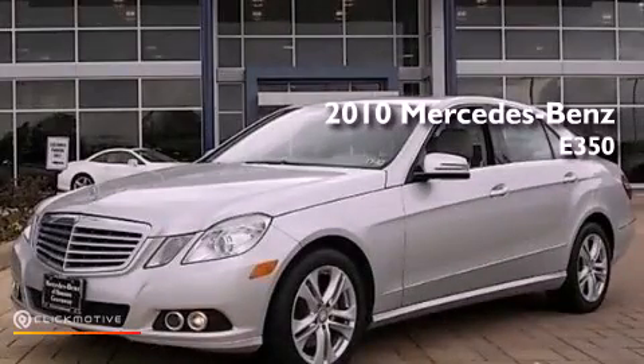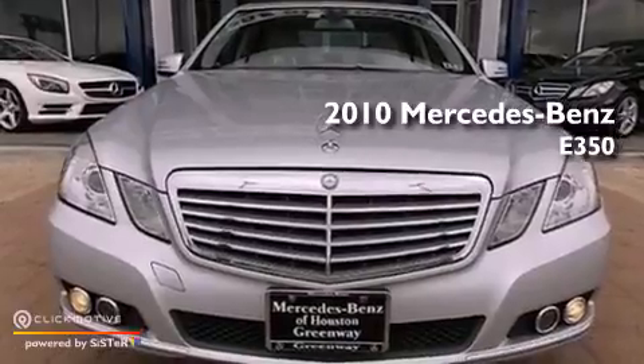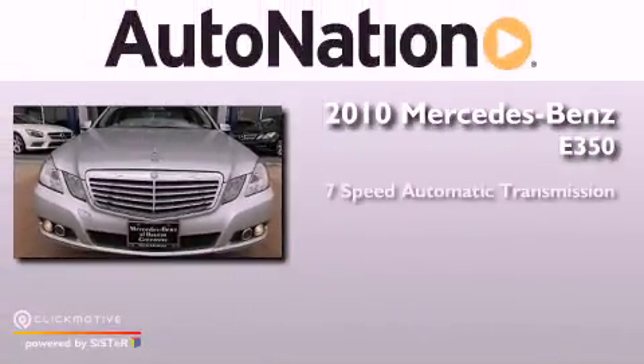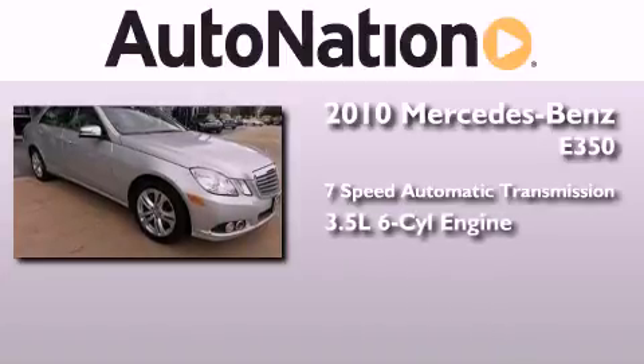This is a certified pre-owned 2010 Mercedes-Benz E350. This car has a 7-speed automatic transmission and a 3.5 liter V6.